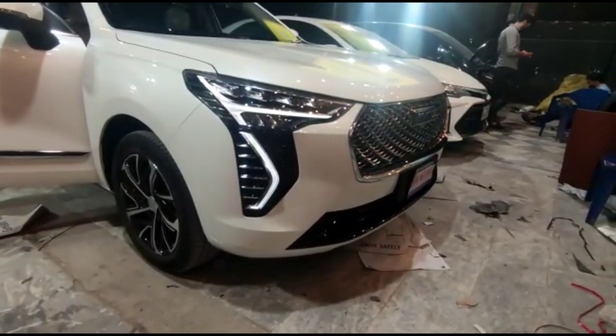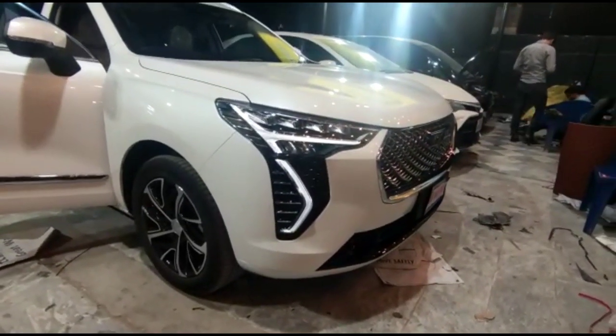Assalamualaikum, this is Saad from SehgalMotors.pk. It's for Haval Jolion IUE. SehgalMotors.pk Johar Town Branch. Here we are showing what we have for the car.